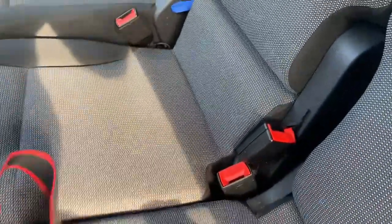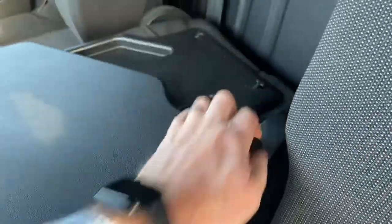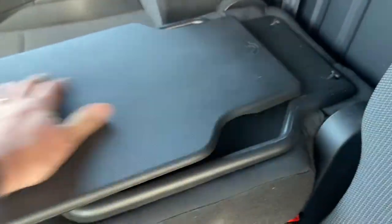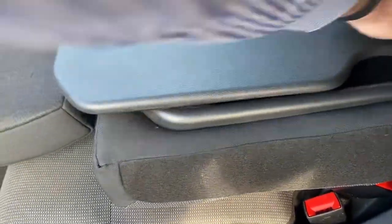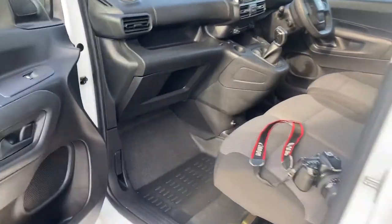Your passenger front third seat — that folds down as well, and it slides around. I think it might flip over too — I can't quite remember, but work that one out. Pretty clean and tidy on the passenger side.